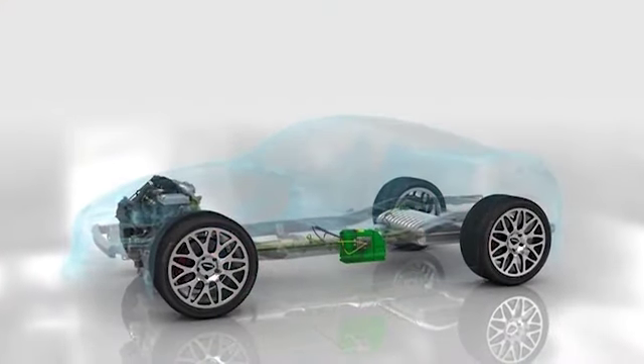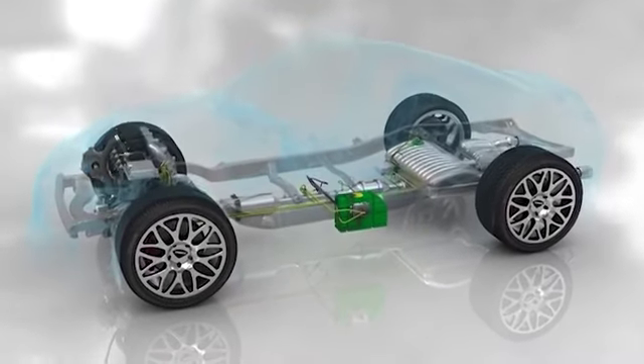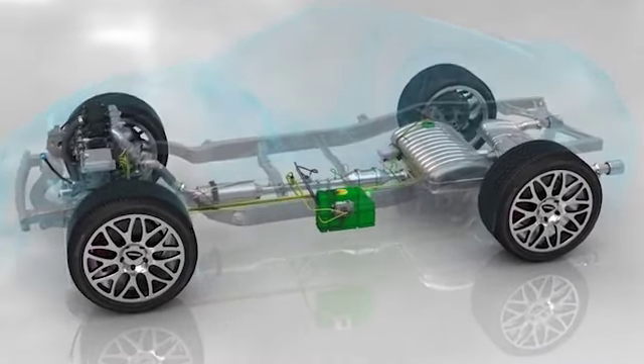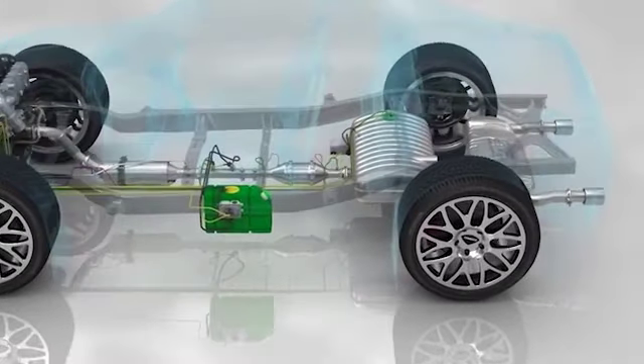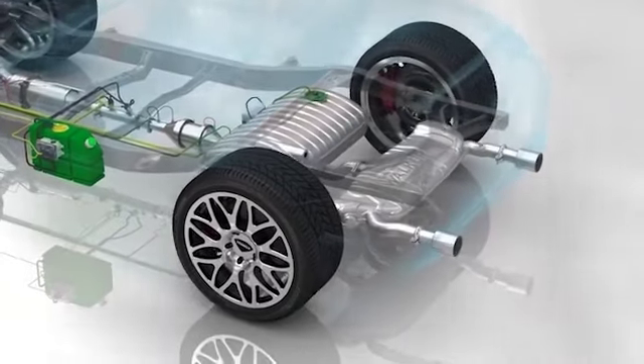One of the most difficult decisions for countries where AD Blue infrastructure is not well developed is the TNECO HC-LNC system.